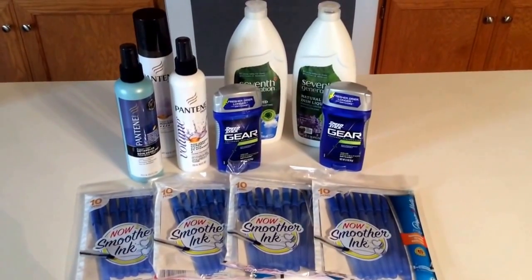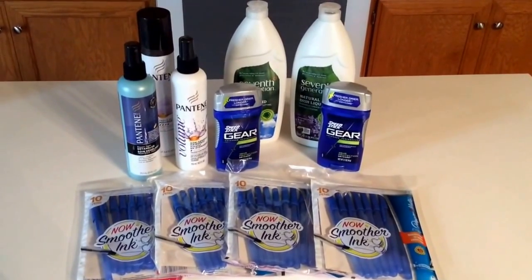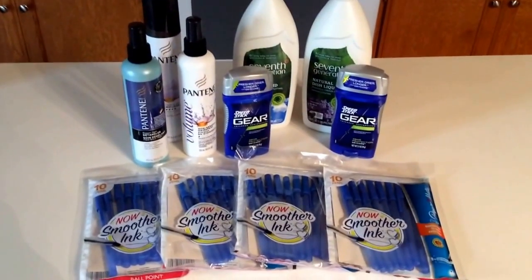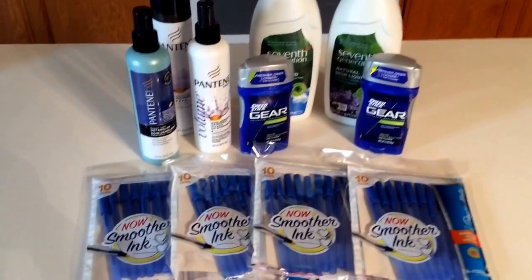Also, be sure to visit Target.com/coupons. There are some awesome new Target web coupons available for printing. There is a limit of two per computer, so get yours printed and stock up on the deals.